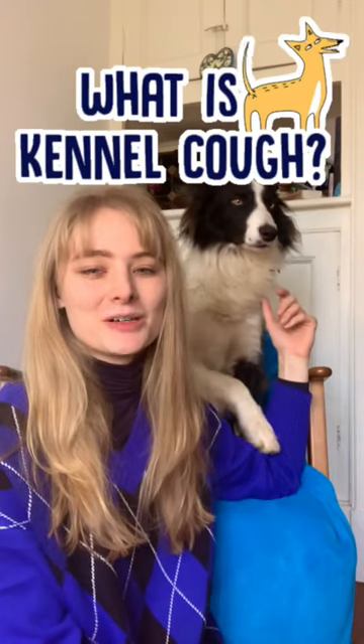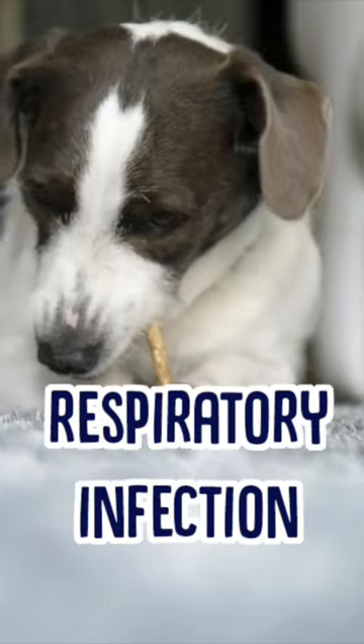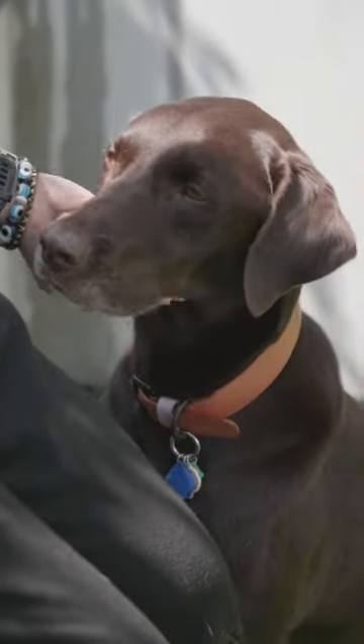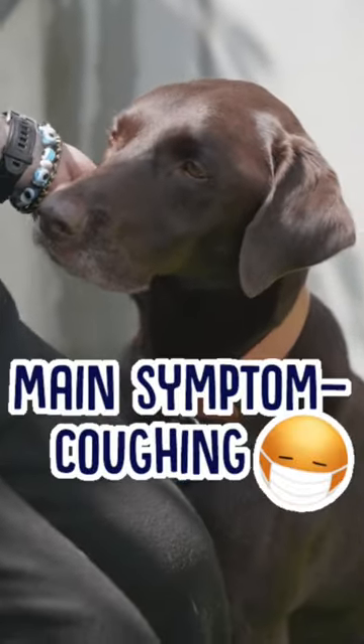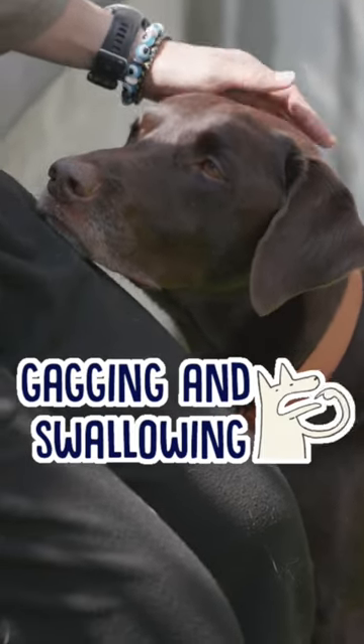So you've probably heard of kennel cough before, but what exactly is it? Well, basically it's bronchitis for dogs, or a respiratory infection. As the name suggests, its main symptom is a lot of coughing — particularly a forceful hacking cough — along with gagging or uncomfortable swallowing motions.